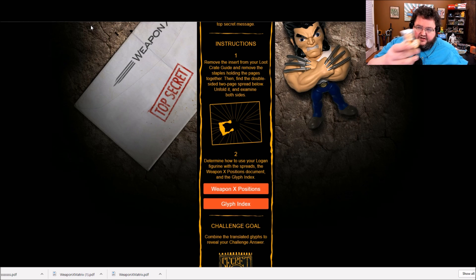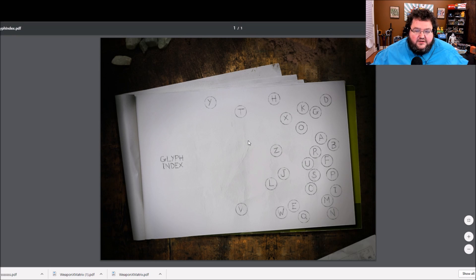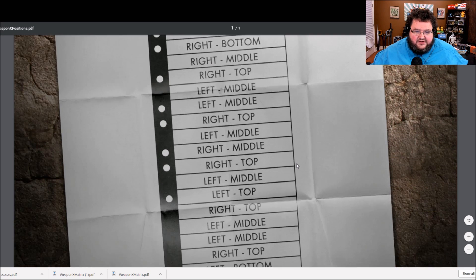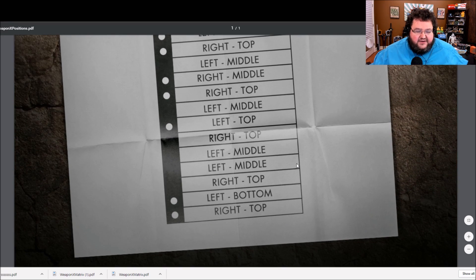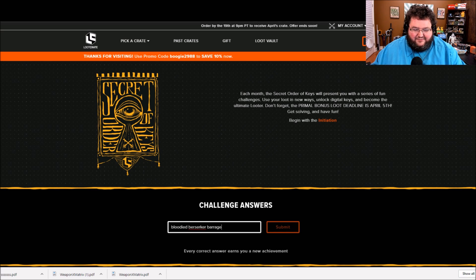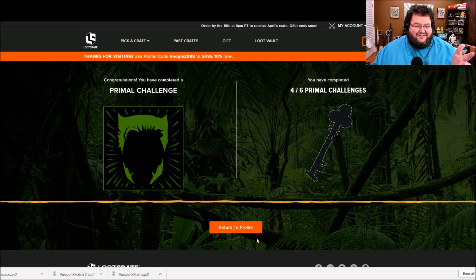This next one looks similar, only using this cool Wolverine figure. I've got another glyph index and a weapon exposition chart, so back to decoding. Fairly simple — it's just busy work on this one, but the answer is very cool: Bloodied Berzerker Barrage. That was correct! Yes.